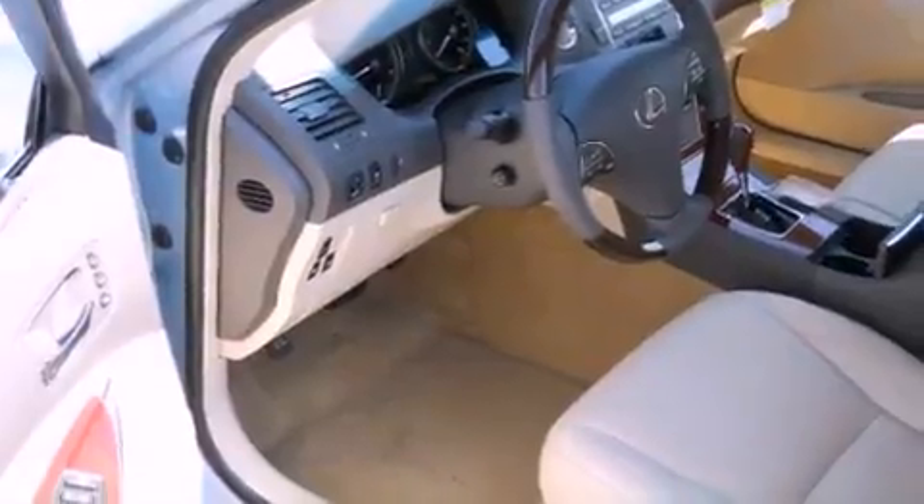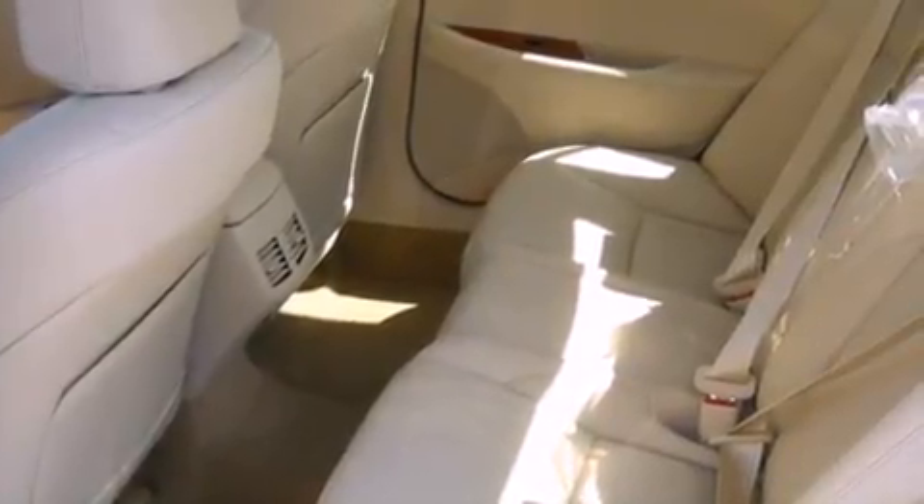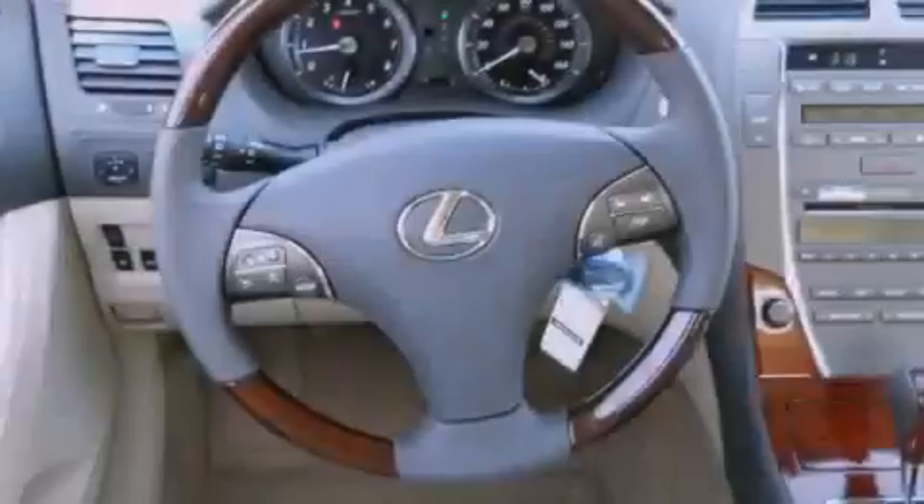Also included are a leather-wrapped steering wheel, a passenger side vanity mirror, a security system, a traction control system, steering wheel memory settings, and heated seats that can warm you up in seconds, keeping you and your passengers comfortable the whole trip.